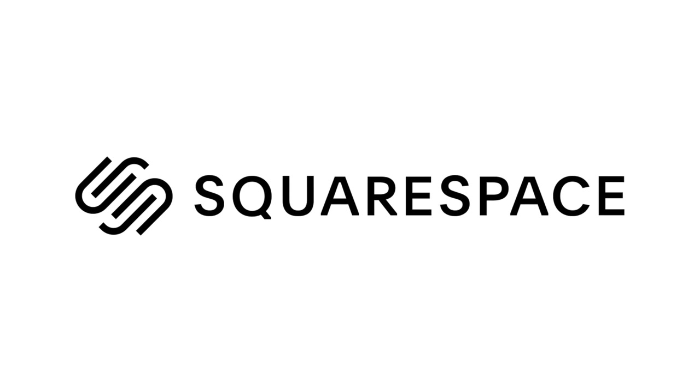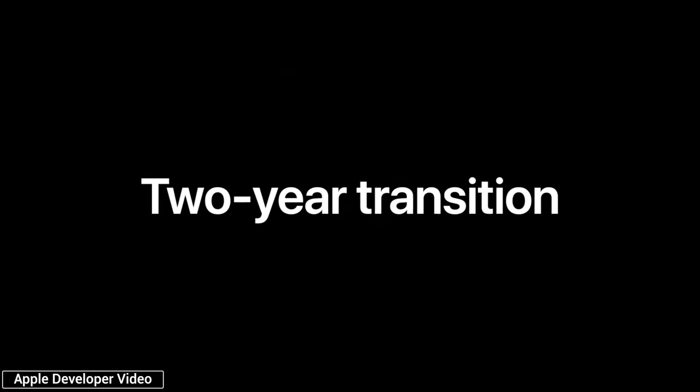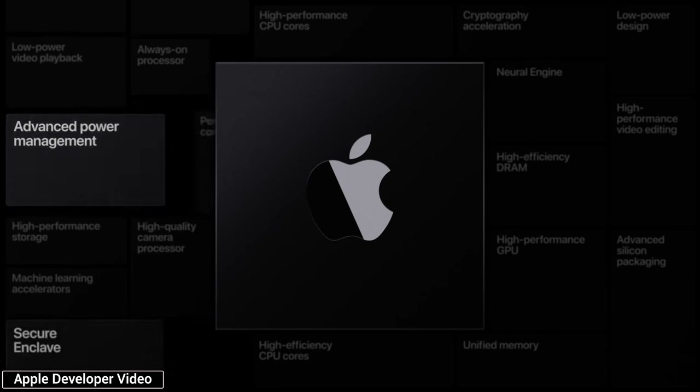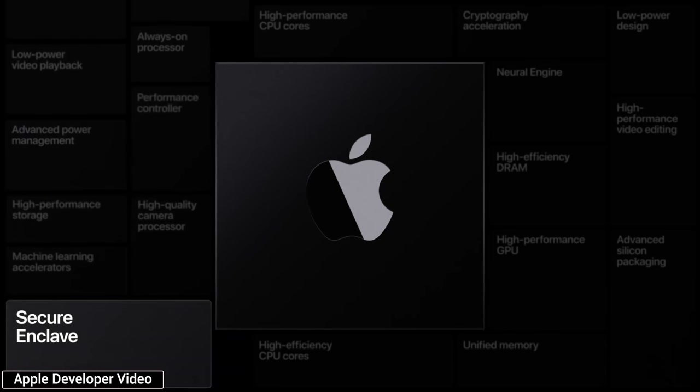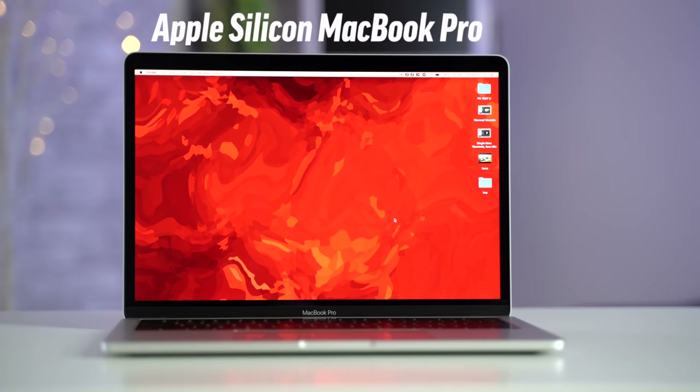This video is sponsored by Squarespace, the best way to make an amazing website. Ever since Apple announced their 2-year transition from Intel CPUs to their very own custom silicon for the Mac, everyone's been wondering just how much those new Apple Silicon chips will change the Mac. In this video, I'm going to explain just some of the ways we can expect our Mac experience to improve.